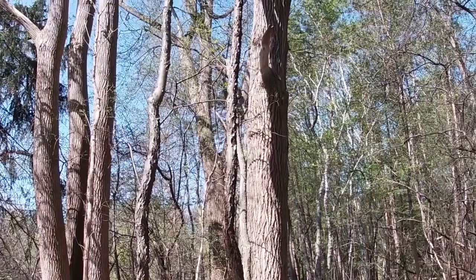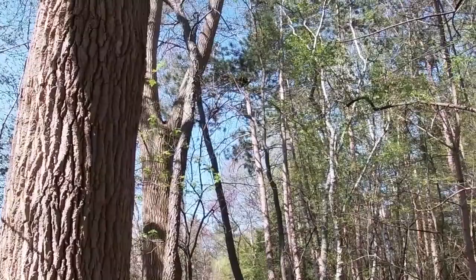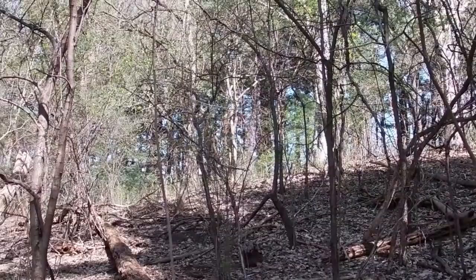The black-throated blue warbler is new for the... there's a black-throated green warbler. Keep going, Stacy, this way. It's right up in the maple tree here — the skinny little maple on the right. Sounds like there's another one over here. There's another black-throated green over here.